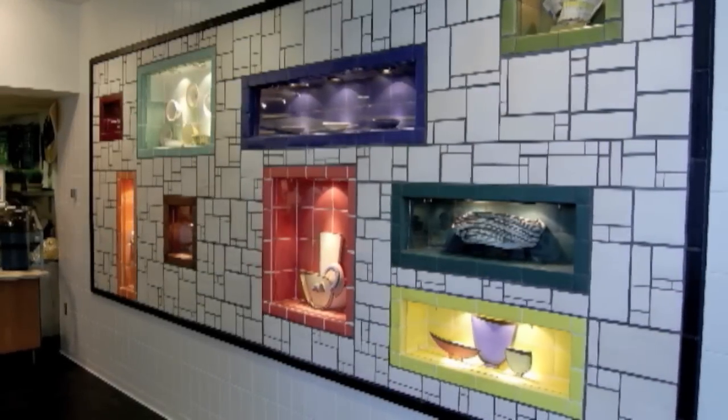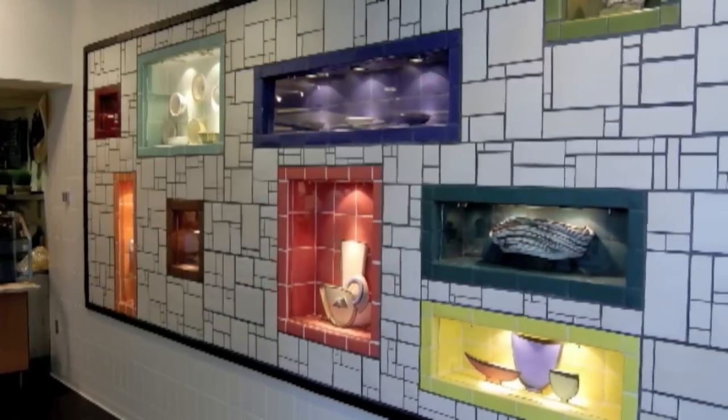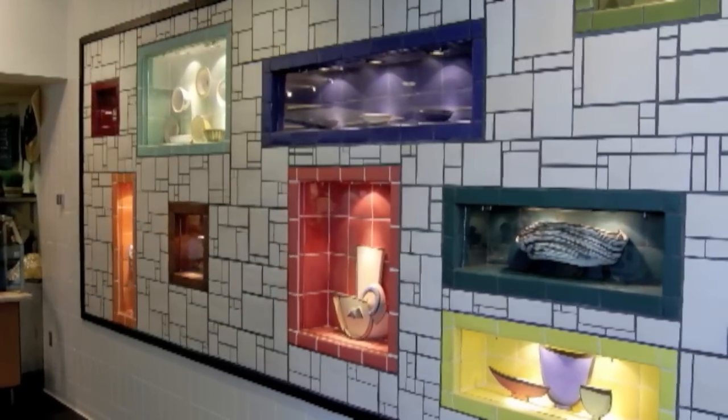Megan's particular take on these is that each of these vitrines contains a bowl or bowls that represent a historical art period.